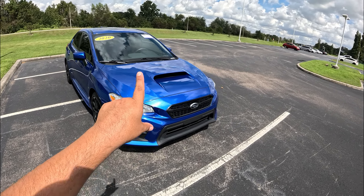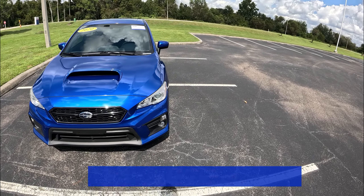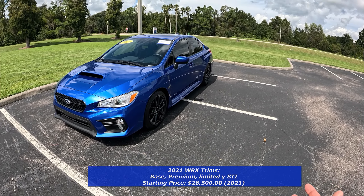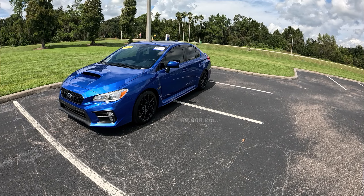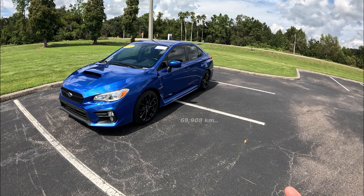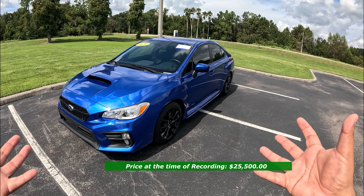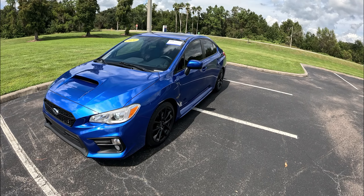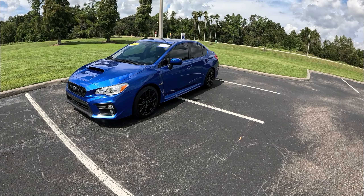This 2021 here is finished off in World Rally Blue Pro, which is a fantastic color for the WRX, especially on this six-speed manual version. It's got just over 43,000 miles and they're asking just under $26,000. It looks to be a well-maintained car — the paint looks good. Let me know, for those who know the enthusiast market, if this is priced a little higher or a little lower.